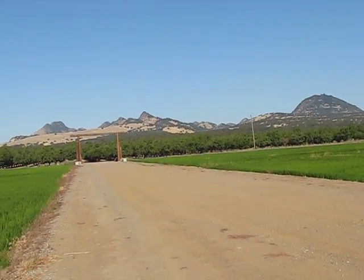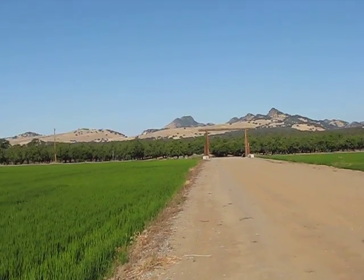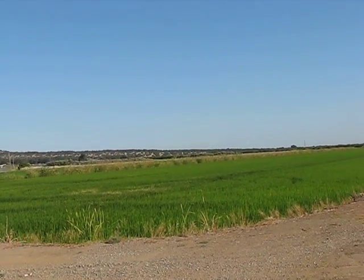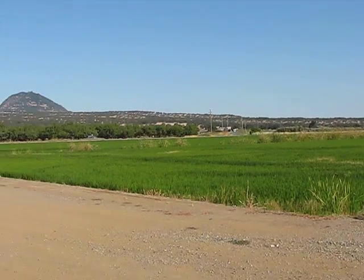I'm on somebody's ranch here where I just released the birds. I'm not sure exactly who owns this piece of property, but it's a great place to release the birds because there's no wires close by. They went up with a little 5 to 10 mile an hour tail wind, so they ought to do really good today.